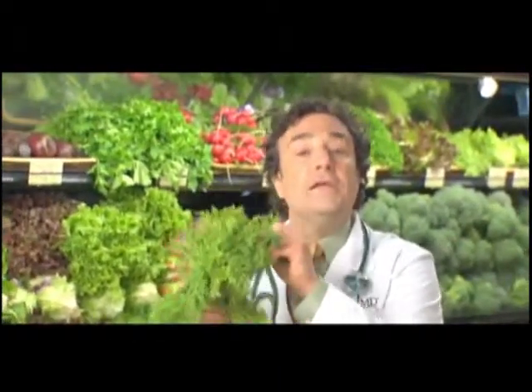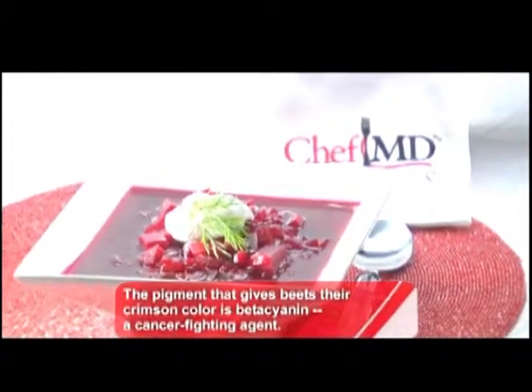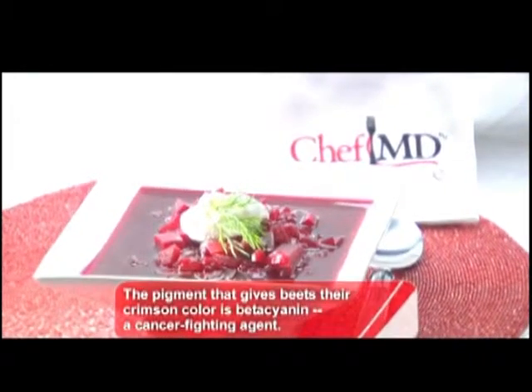Whatever possible, use fresh dill. Look for vibrant green sprigs and firm stems. Both its leaves and dill seeds can be used to add a fragrant bouquet and tangy, lemony subtlety to my Easy Chef MD Approved Borscht, a traditional beet soup brimming with blood pressure lowering power and dilly flavor.